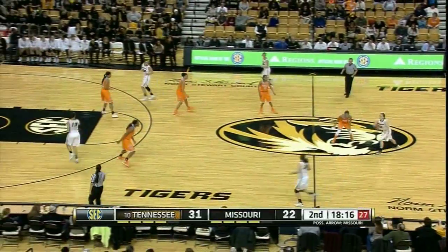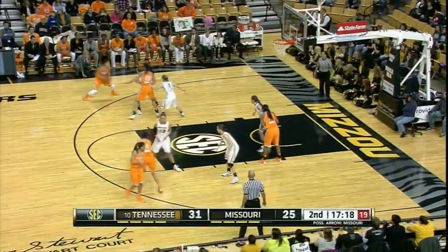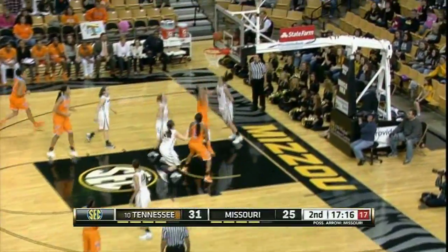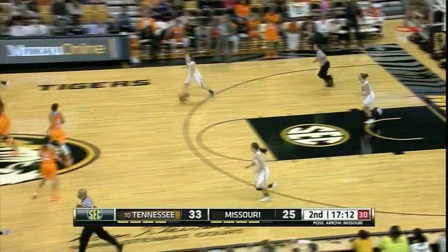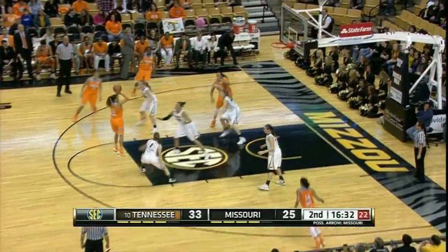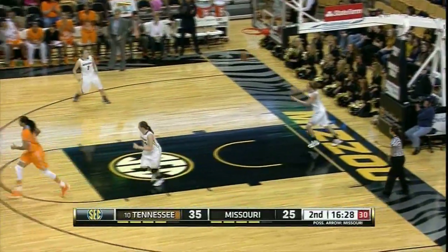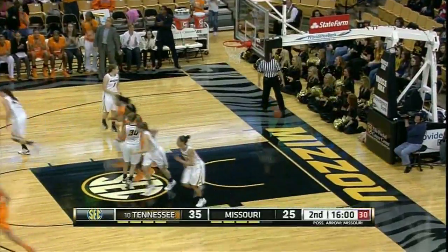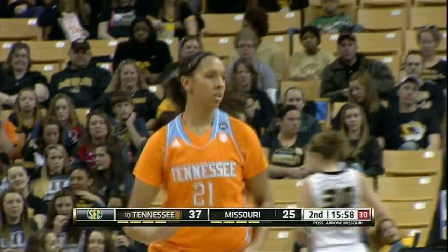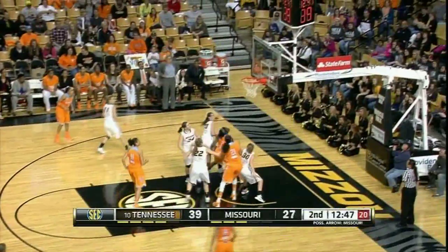It's 31-22, Tennessee's biggest lead of the game, nine points. Carter on the left wing, Carter drives left, goes in for the layup — good! Great move by Carter, she has eight. Carter right side of the circle to Simmons, Simmons free throw line pull-up jumper — good! Simmons with 14. Russell on the left low block, puts it up with the left hand — good! Good move by Russell, she has four.